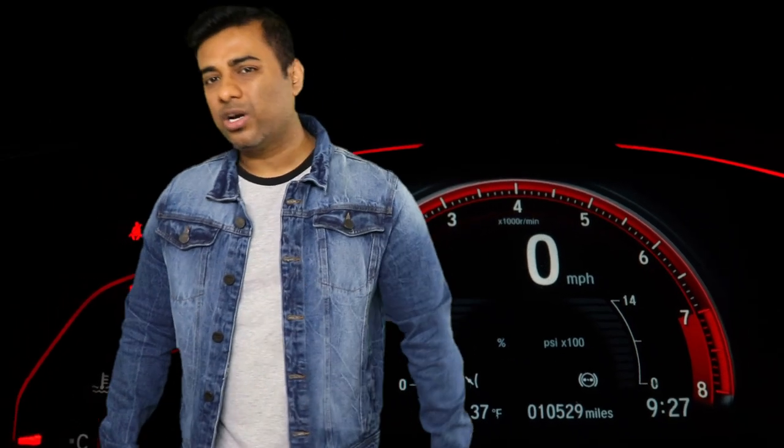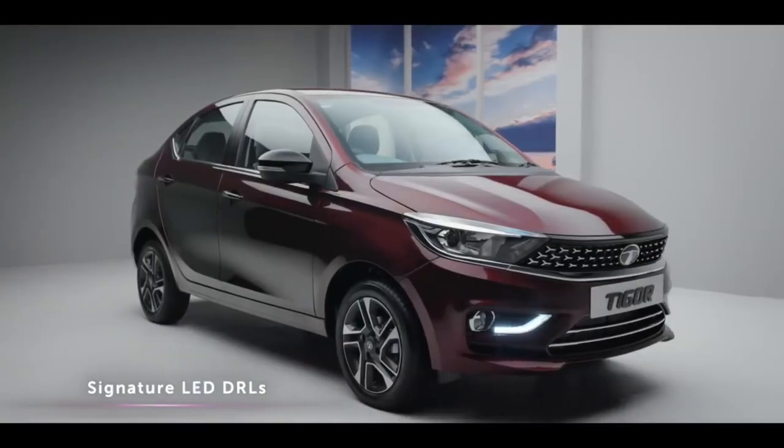Where Tata's cars are very good, Tata has a very underrated car. Yes, we are talking about Tata Tigor. Let's talk about Tata Tigor.